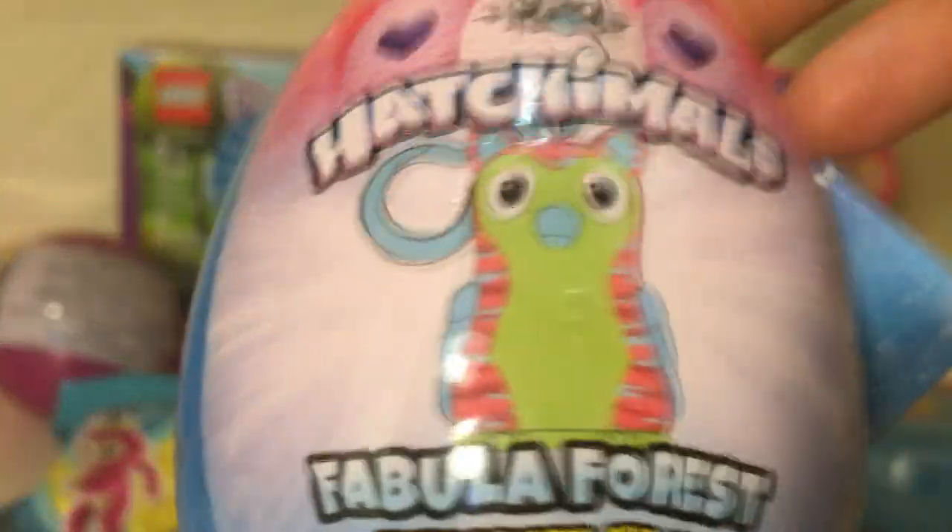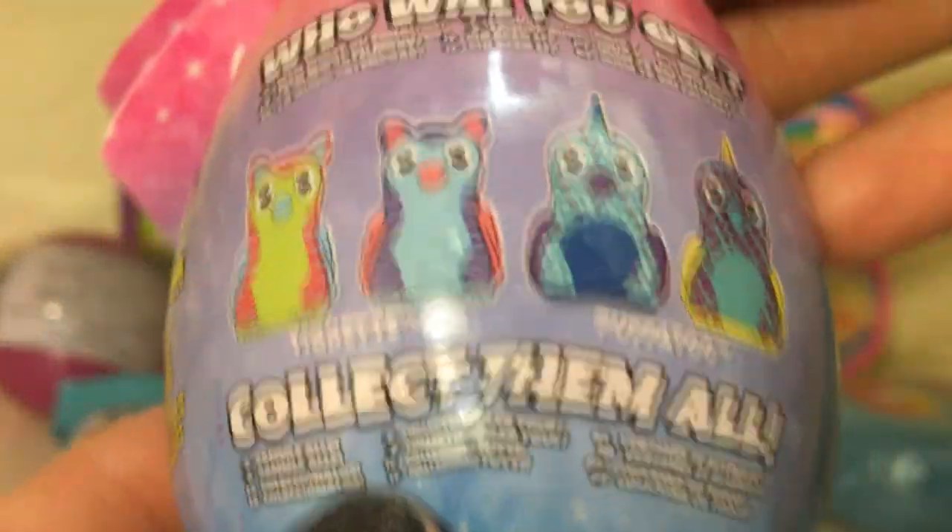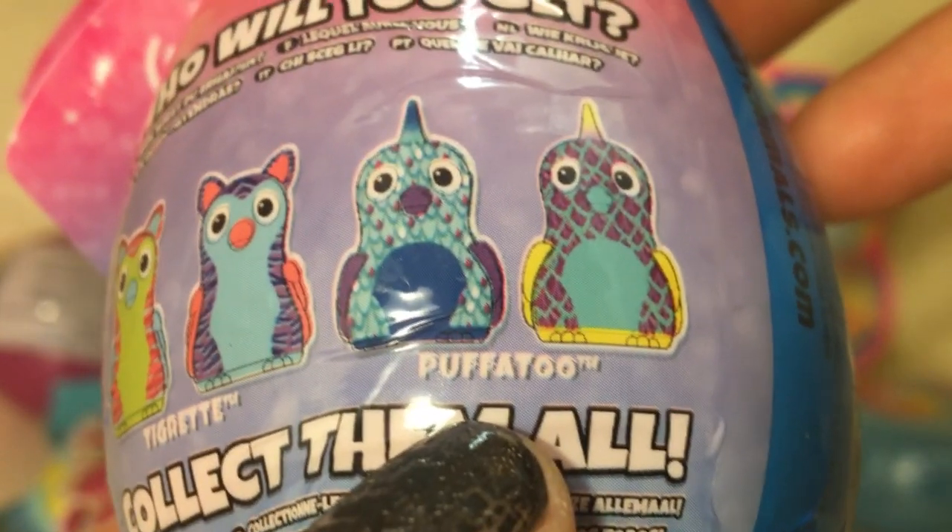Then I found a Hatchimals Fabula Forest. It's a mini plush clip-on. These ones are tiger ants and over here we have puffer twos.